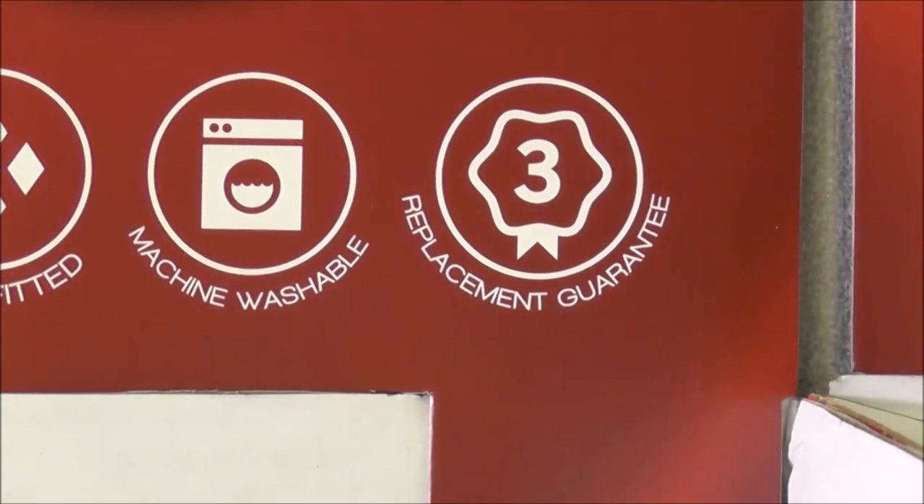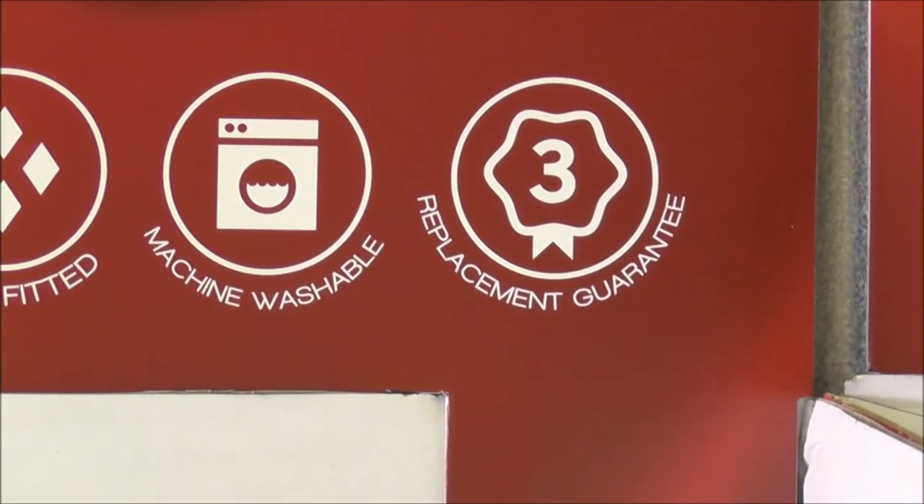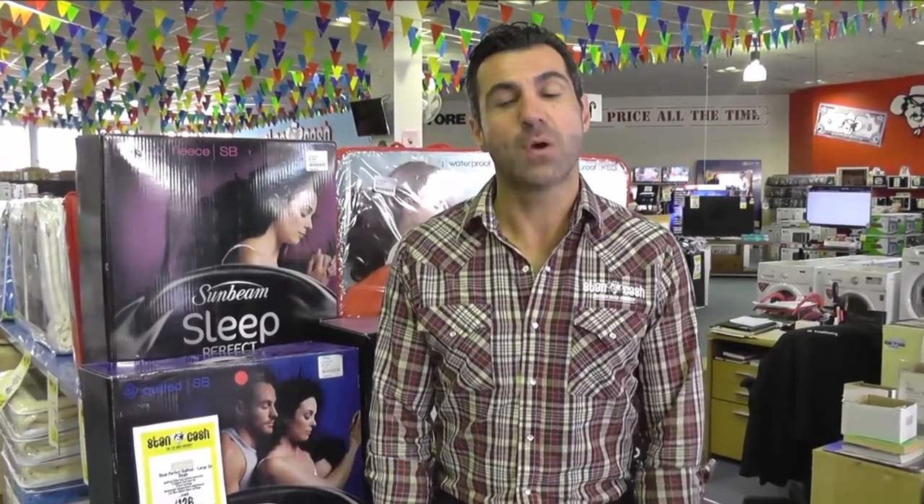And remember, for peace of mind, these blankets come with a full 3-year manufacturer replacement warranty. So there you have it — what a great product packed with great features. There's a Sunbeam Sleep Perfect blanket to suit everybody in the house. If you'd like any of these products, why not go to Stan Cash or our retail partner Billy Guites. Thanks for watching.